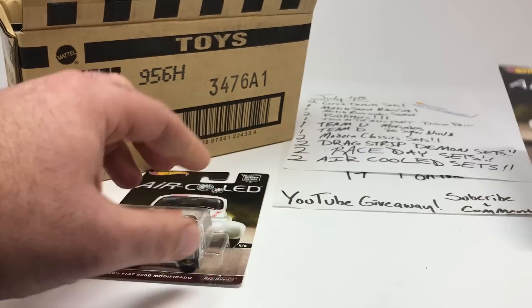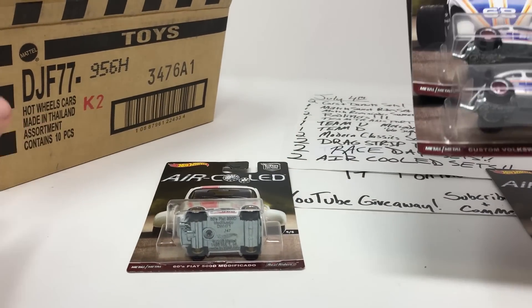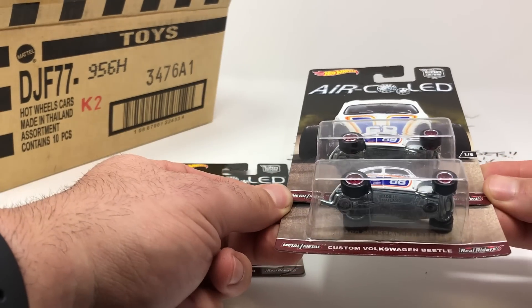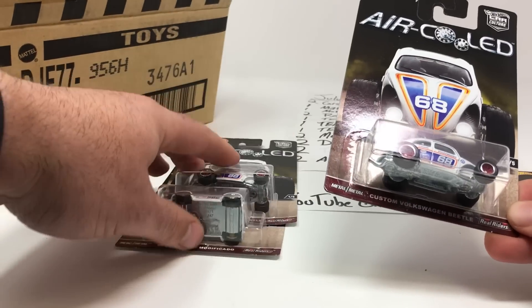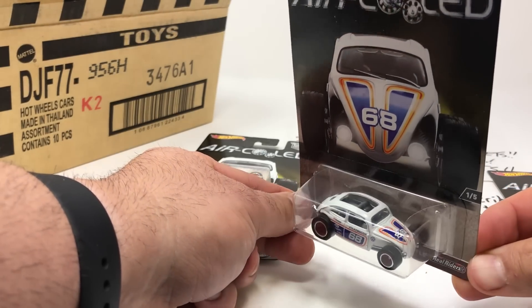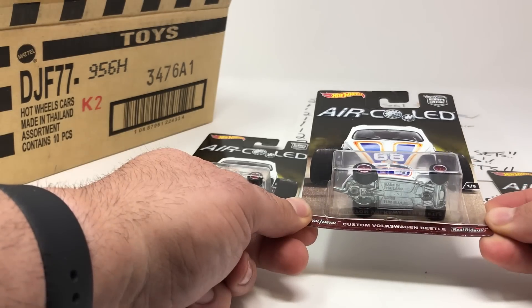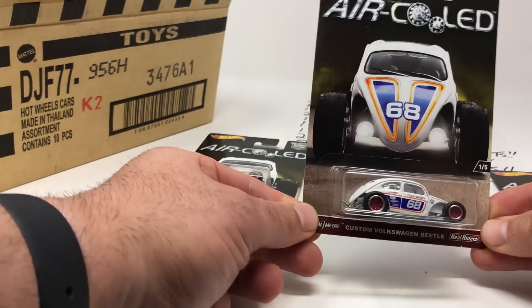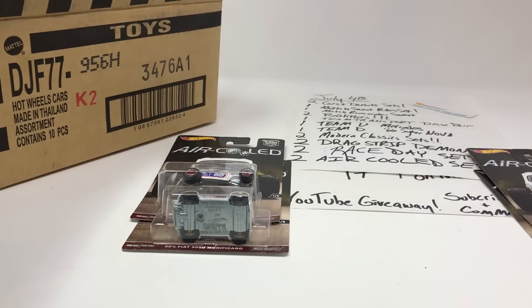The next car in this case is the Custom Volkswagen Beetle. Very cool, nice tampos, got the 68 on it. People always love the Beetles.